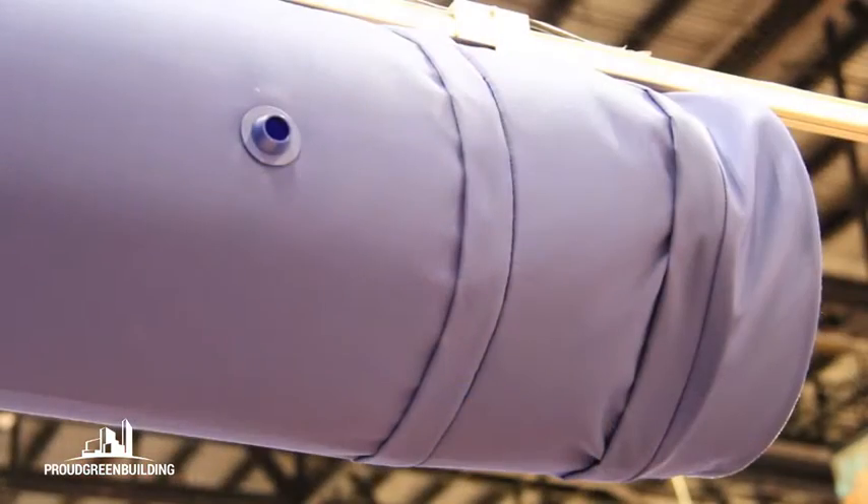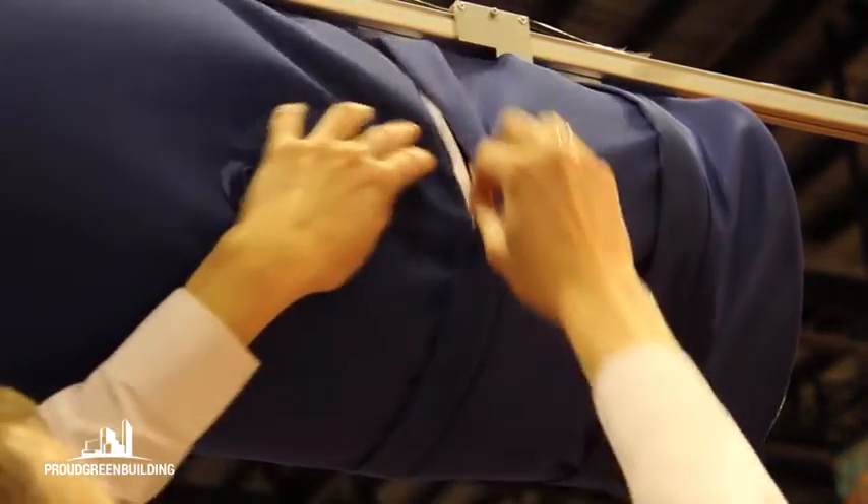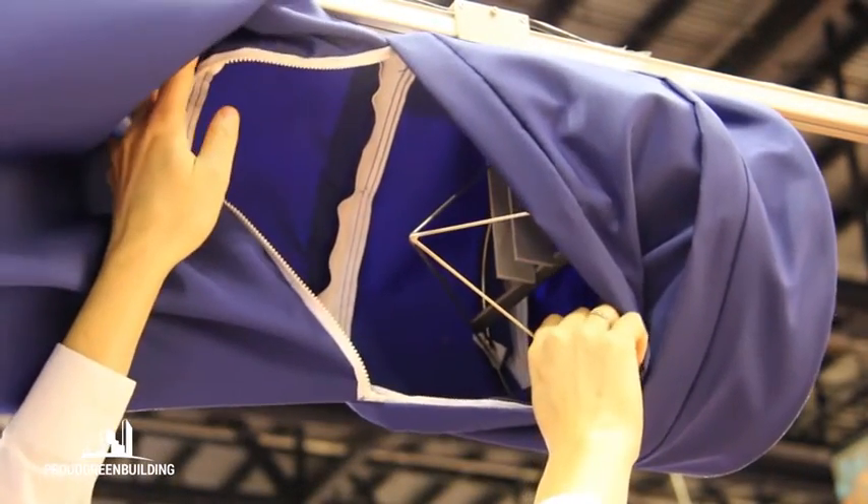We don't use any sealants or paints for this product. It comes pre-colored and the actual sections zipper together. So the elimination of those glues and sealants removes that VOC component from the air stream.